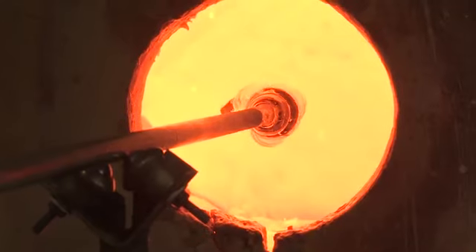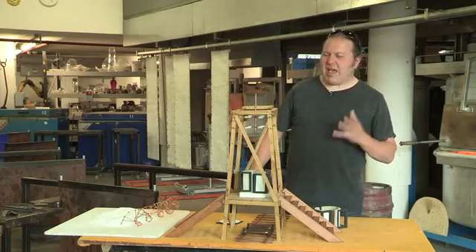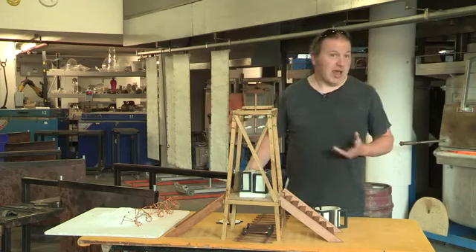I'll never retire. A long time ago I dreamt of making sculpture from the planet's energy, lightning, into creating new forms of sculpture.